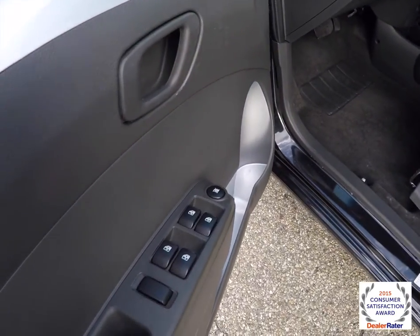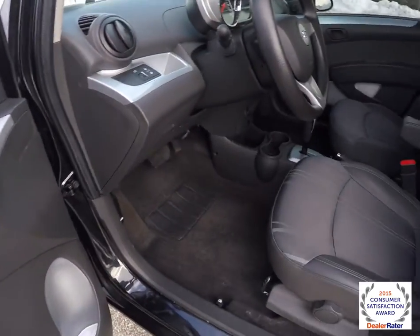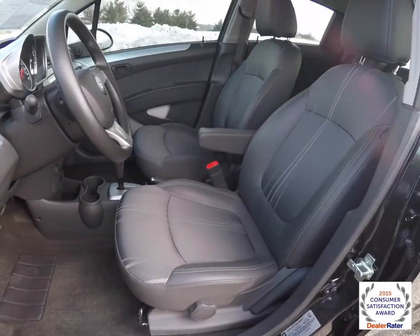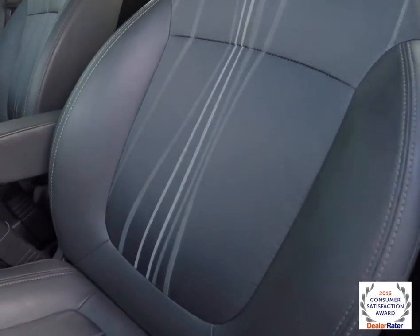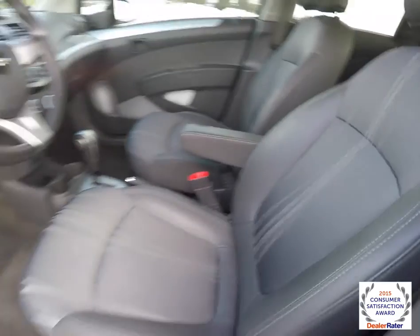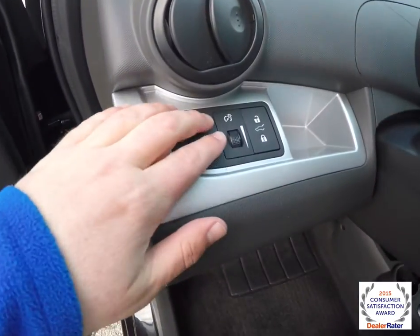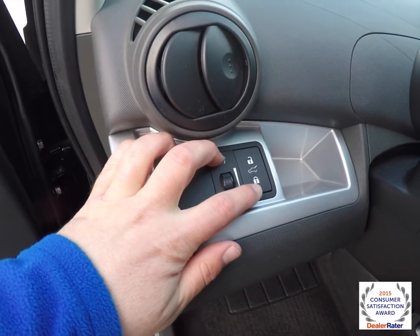Inside, this vehicle has power windows. It does have manual mirrors and manual door locks. It does have the black sport cloth with the unique weave in it. It also has the silver trim. Panel dim. This is your electronic hatch lock.